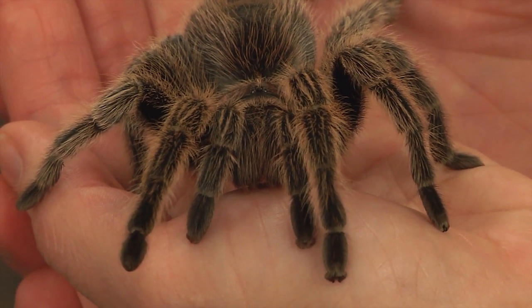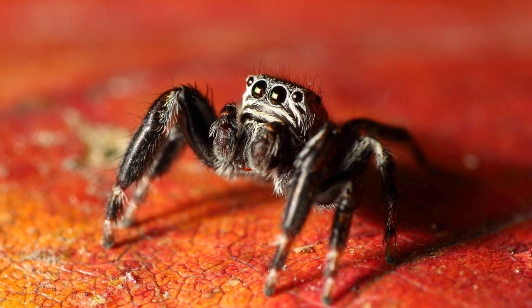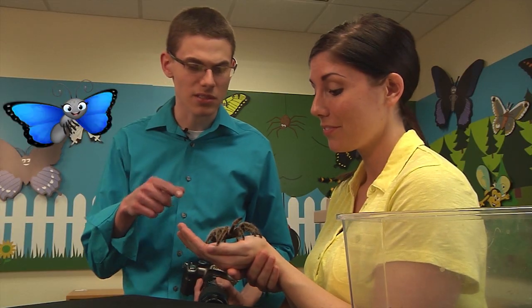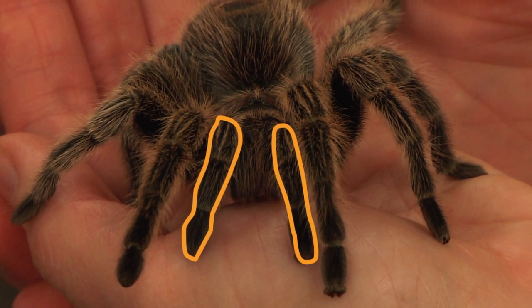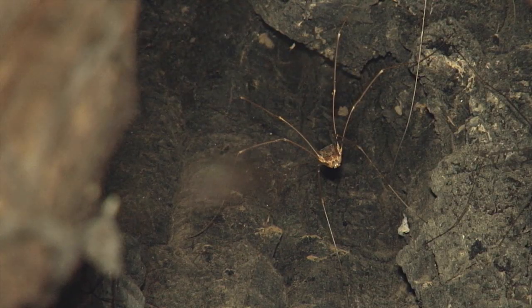So, to answer your question, Scott, spiders have anywhere between two and eight simple eyes. They're very tiny, so they can't see very well. Those look like another pair of legs — what are those? Those are feelers. Since spiders don't see very well, they use feelers to feel their way around in the dark. Lots of spiders live in caves, and they are nocturnal.